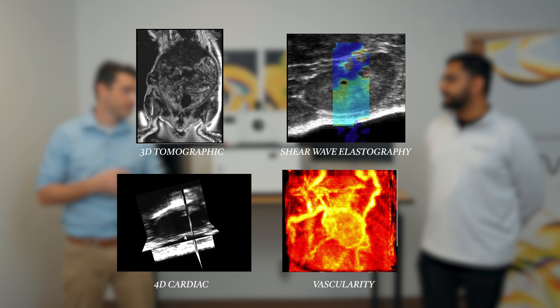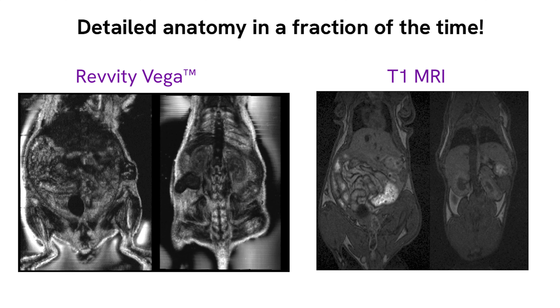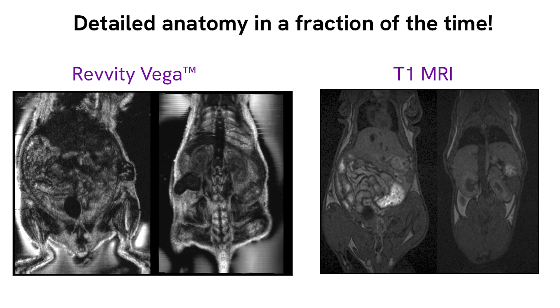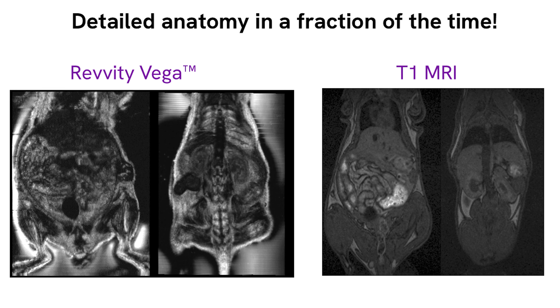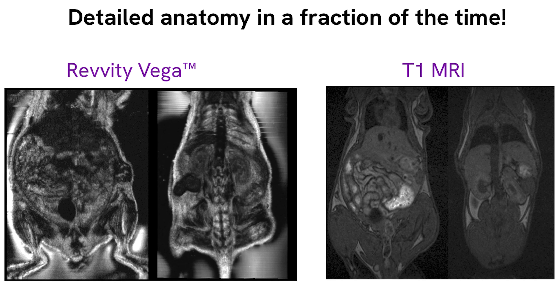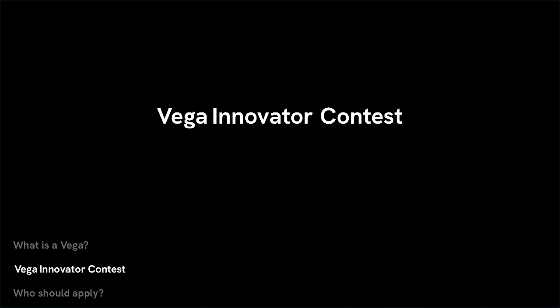And what does it look like in comparison to MRI? The data looks pretty much similar. You put them side by side, and for the novice user it's sometimes difficult to tell. MRI is the Cadillac imaging modality. If you've got the time and the laboratory resources to collect it, a lot of people will go for that. But if you're trying to scan 40 animals really fast, you can do that on a Vega in a couple of hours.